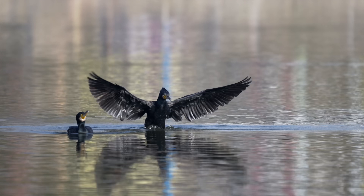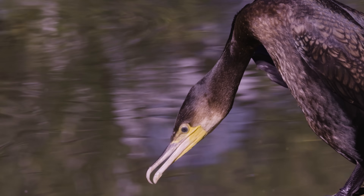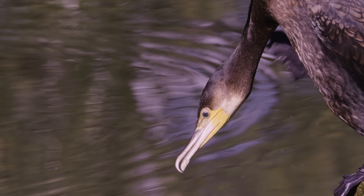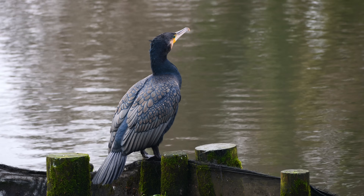Dr. Ian Russell at Cefas led trials on using fish refuges — artificial underwater bunkers. The concept is simple: if the fish has a roof over its head, the cormorant can't dive-bomb it. The government-backed tests found that these refuges could reduce predation kills by up to two thirds.